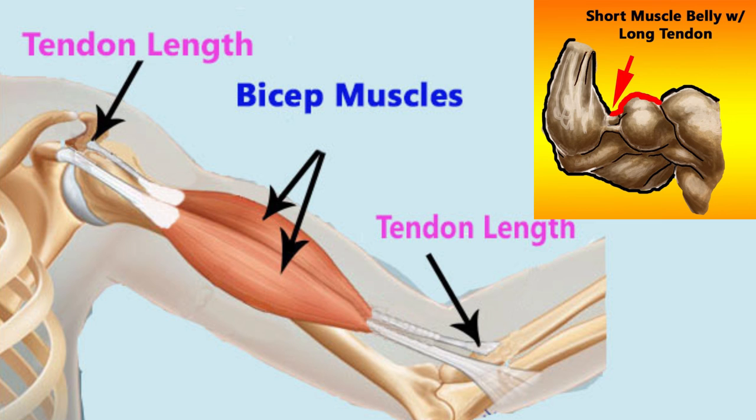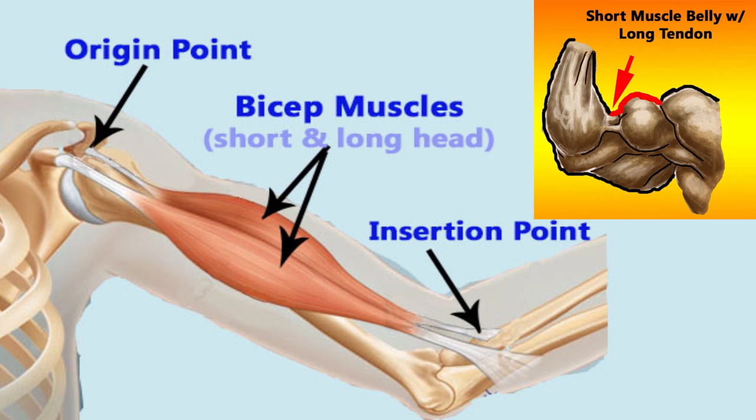Some bodybuilders have a large gap between their forearm and the outside edge of their bicep. This is a good example of a short muscle belly. It is normally considered to be a disadvantage in bodybuilding because it's very hard to build a lot of muscle around it and make it look completely full.